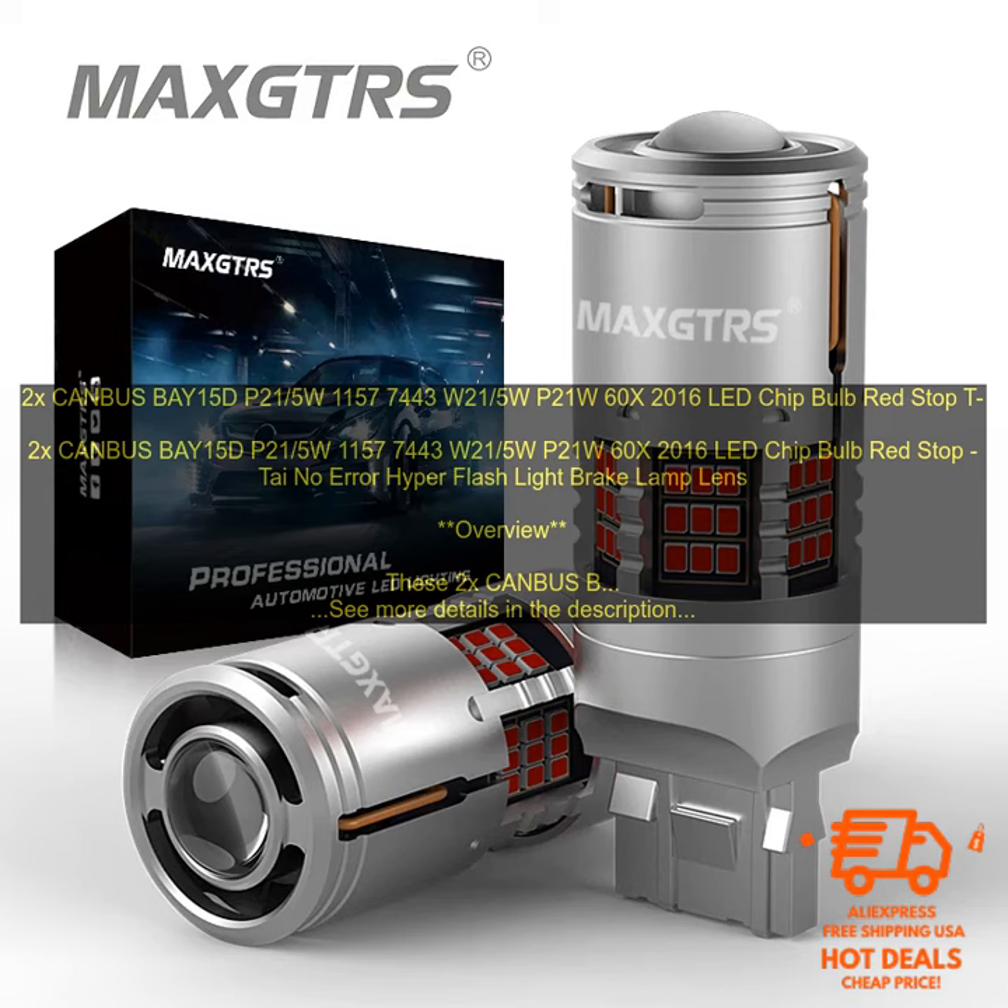Where to buy: you can buy these bulbs on Amazon. Price: the price of these bulbs is $19.99.